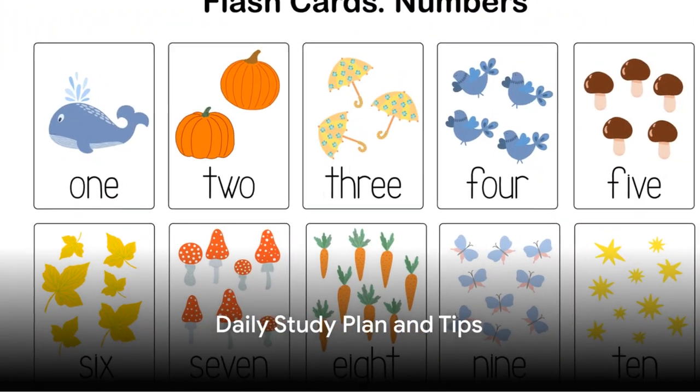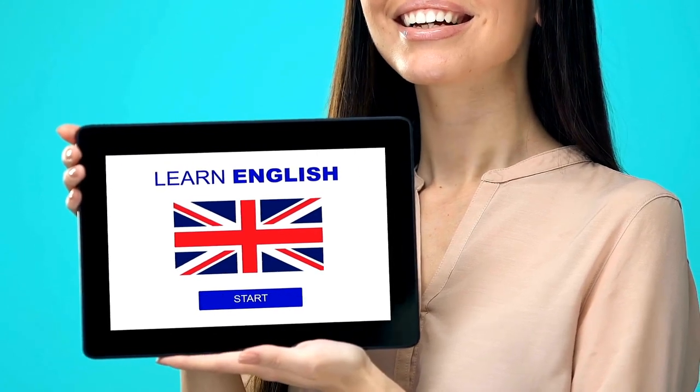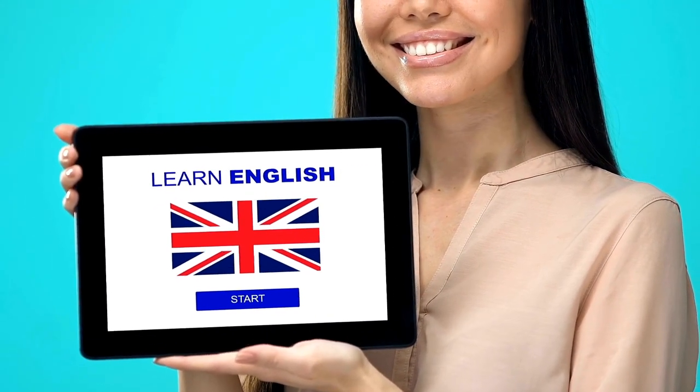Daily study plan — one hour. First, 15 minutes of vocabulary building. Use flashcards, physical or apps like Anki, for new words and review. Try to include example sentences.